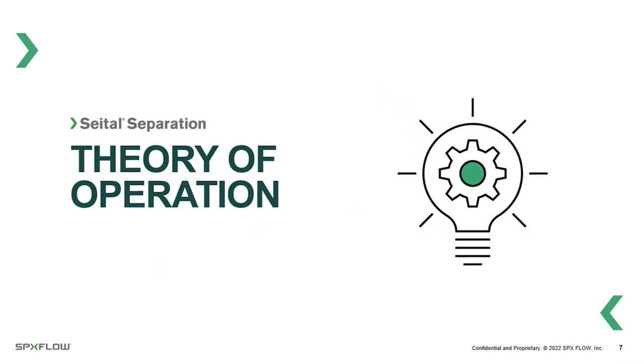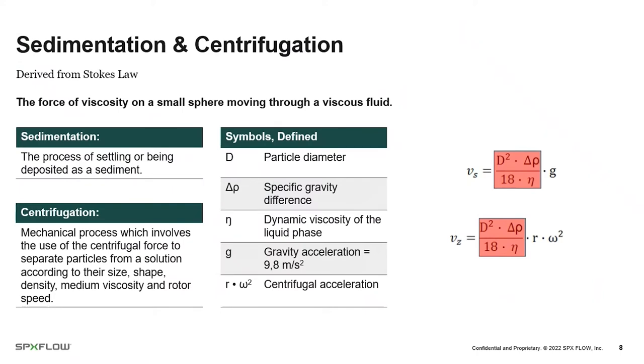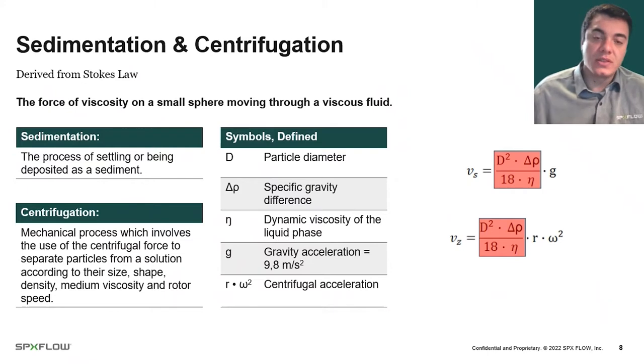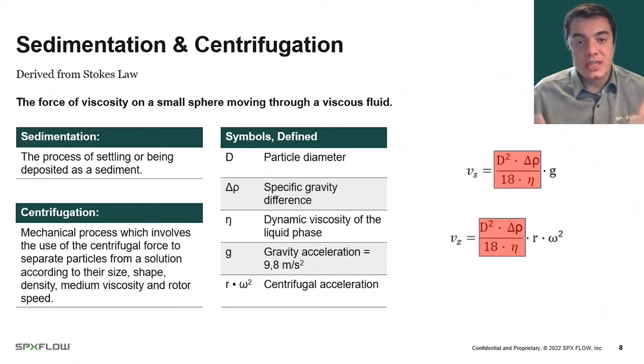Let's get into the theory: what is a centrifuge, how does it work, and what are the driving forces? The first thing to consider is sedimentation versus centrifugation. We derive these theories from Stokes' law — the force of viscosity on a small sphere moving through a viscous fluid. Basically we need to understand how stuff is going to move through the liquid. For you, that stuff might be bits of hops, grains, or flocculated yeast. We have to take into account the densities of those particles and the viscosity and density of your fluid.